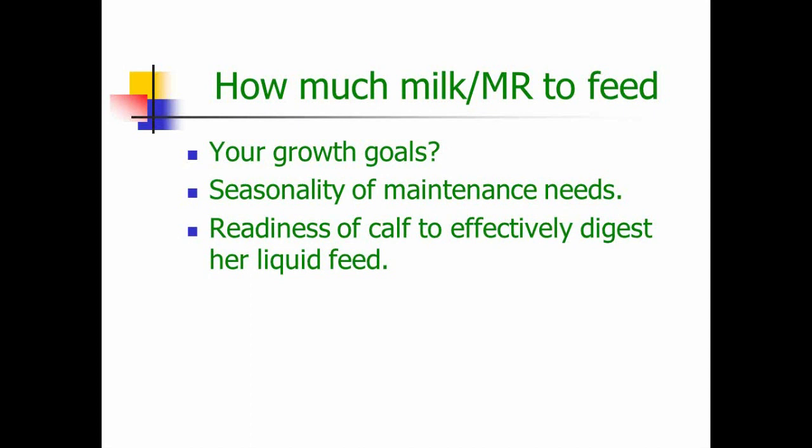The calf also has to be physiologically developed enough to digest her liquid feed — I call this readiness. Don't expect a calf that's two days old to effectively consume five or six liters as well as an older calf. In my personal experience, I was able to get calves up to eight liters a day by the time they were two to three weeks old, but not everyone can do that. There are lots of things you have to do right, especially colostrum management, in order to feed larger volumes. The calf must be ready — her gut has to develop enough to digest larger volumes of liquid feed.